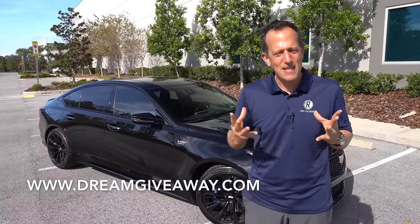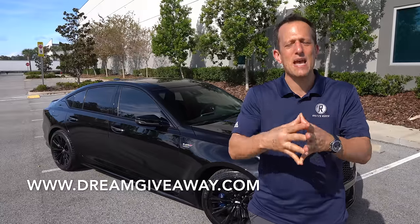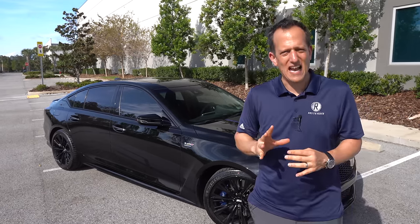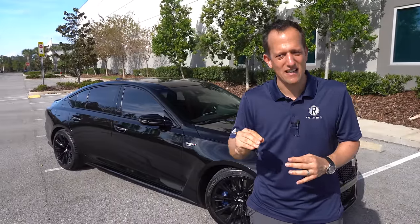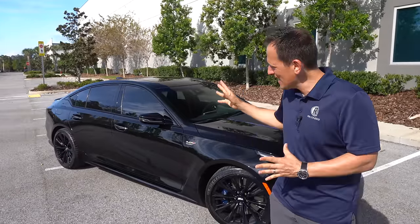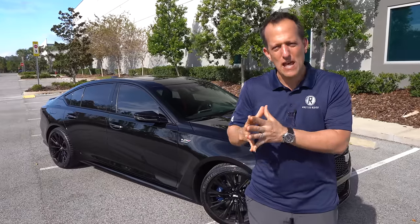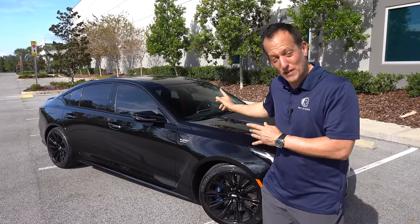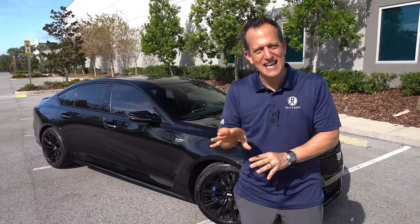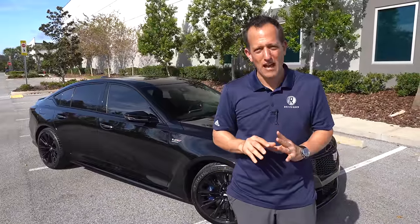For years, if you wanted a performance sedan, you would go the German Euro route. But when Cadillac first came out with their V series of vehicles, it really stunned the auto industry, especially with the previous CTS-V. Fast forward to 2024 — we are on the brink of Cadillac going full EV, and this truly is the last hurrah for the internal combustion engine. So do you want to go Blackwing with that supercharged V8, or BMW M5 or AMG E63S? Let's dive into this sinister black-on-black 2024 Blackwing and find out.